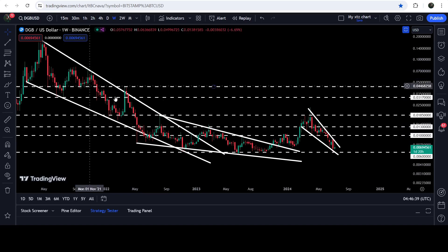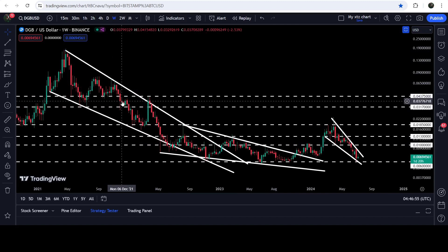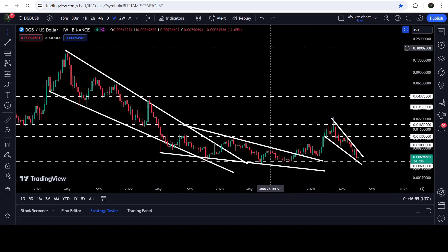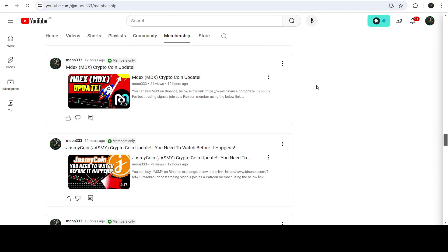Previously on the seven-day time frame chart we broke out these two falling wedge patterns — one was this bigger one, and this was the second breakout. I was telling you that the technical target for this breakout was at the top of the wedge at 1.85 cents, and you can see the price has already hit that target. Now the technical long-term target for the previous breakout from the bigger falling wedge pattern is still due, and that technical target can be somewhere between 18 cents to 20 cents.